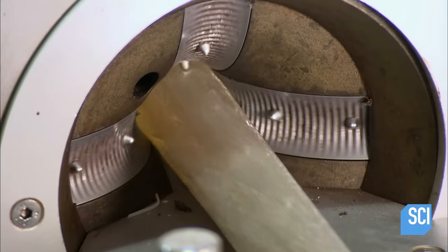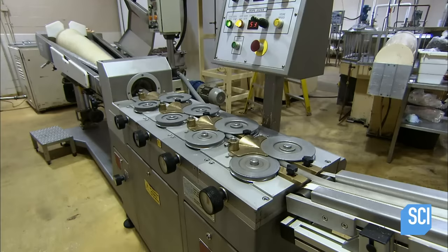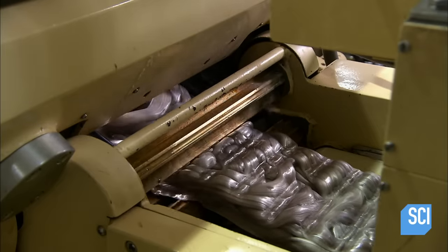The tube rolls off the forming cylinder and passes by rollers that squeeze the diameter down to a rope size. A compactor then mashes the candy rope to give the filling a honeycomb texture.